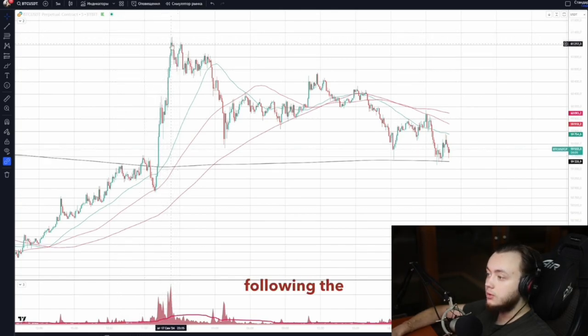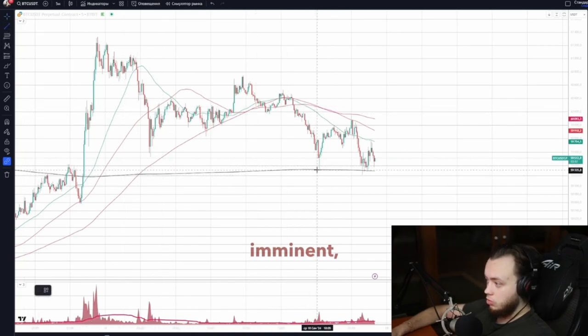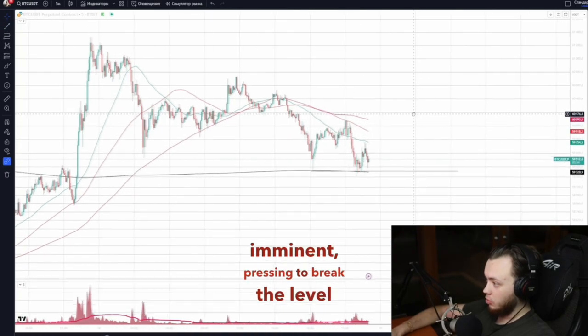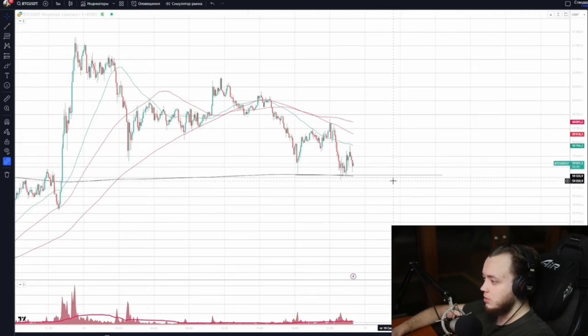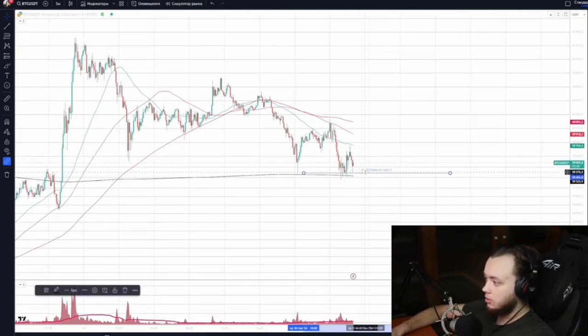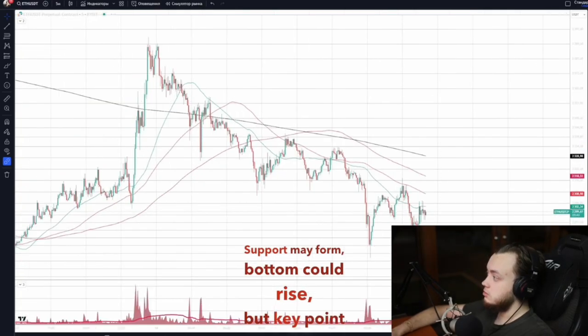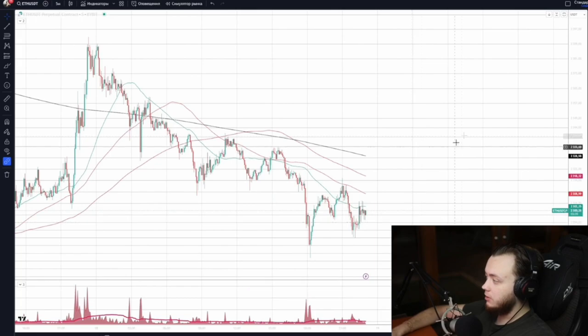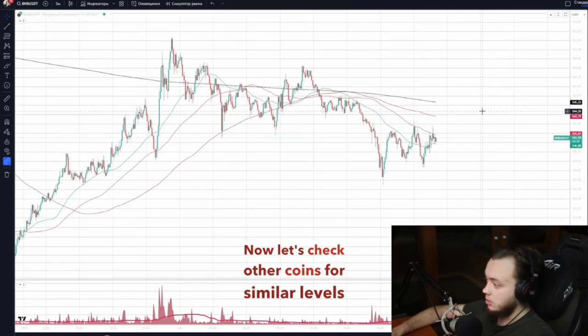Following the 50-day guideline, Bitcoin is being sold right off from here with a downtrend imminent, pressing to break the level. It will definitely break through — support may form, the bottom could rise — but the key point is: if it breaks this level, the whole market will fall. Let's check other coins for similar levels forming.